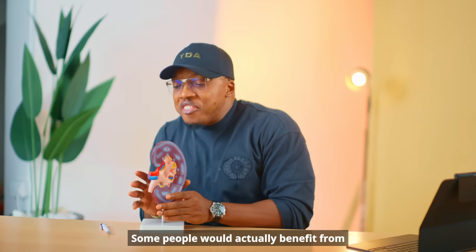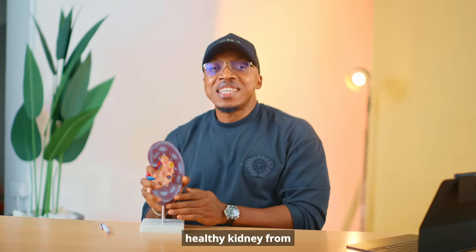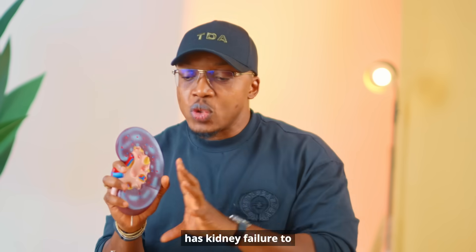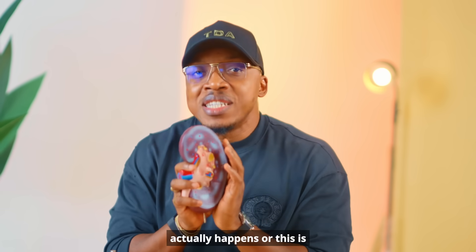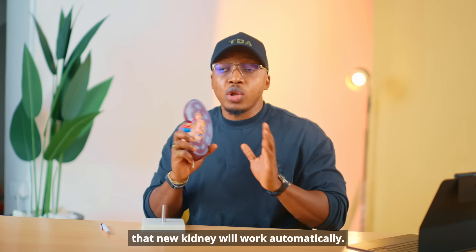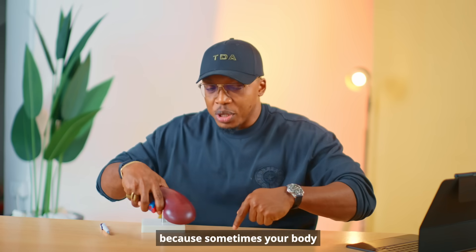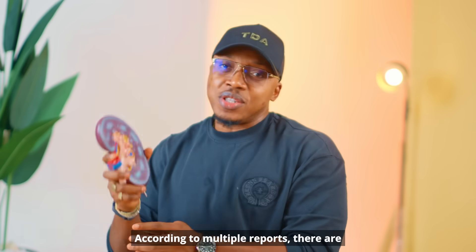Some people would benefit from a kidney transplant — a healthy kidney from somebody is placed inside the body of a person with kidney failure to take over the work of the bad kidney. But you need to understand that even when they replace the kidney, there are other drugs they have to give you to ensure your body accepts the new kidney, because sometimes your body can fight against it, seeing it as a foreign object.